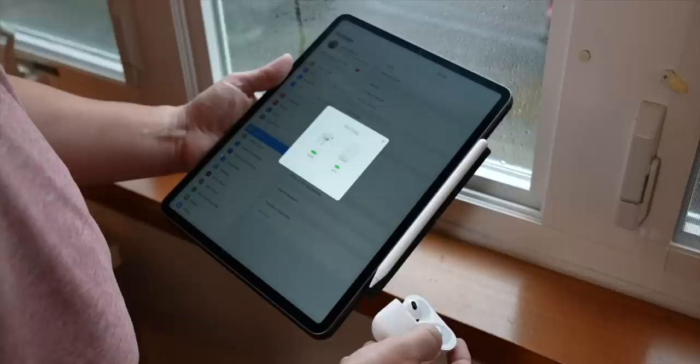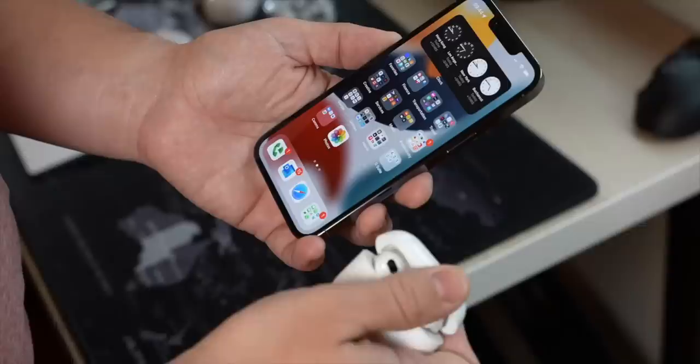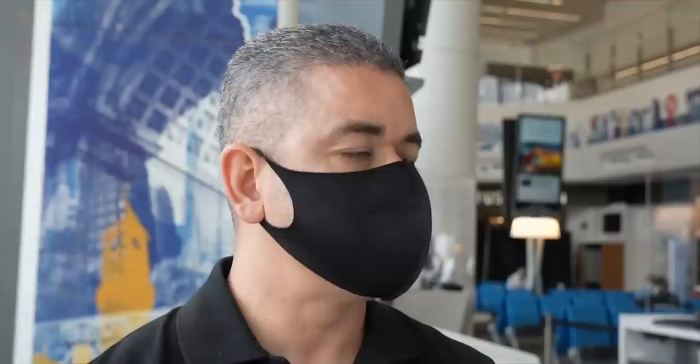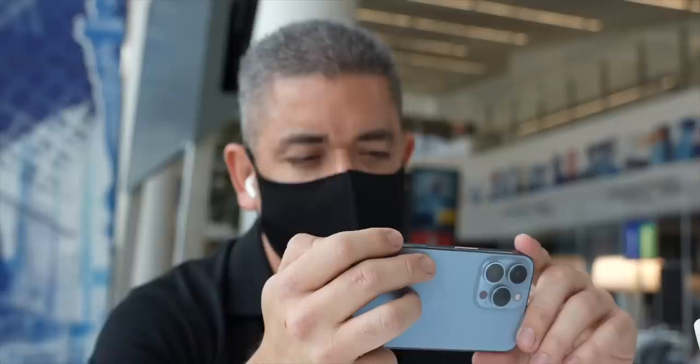If you thought we were done with AirPods leaks now that the third generation is out, think again. Make sure you watch our review of these, as I have a lot to say. We're still waiting for the Pros, and multiple reports from trusted sources like Mark Gurman and Minchi Kuo said that we should expect them in 2022 with a stemless design. We have a new report from Tron citing supply chain sources saying we can expect it in Q3 2022. This information comes from the same source that gave Kuo his dates, but we should take it with a grain of salt considering the third-generation AirPods didn't launch when the rumor said.